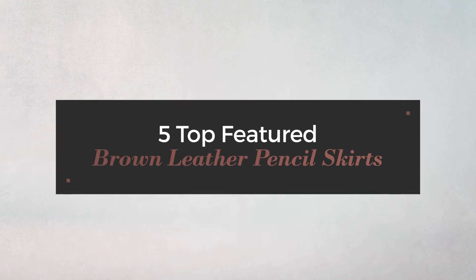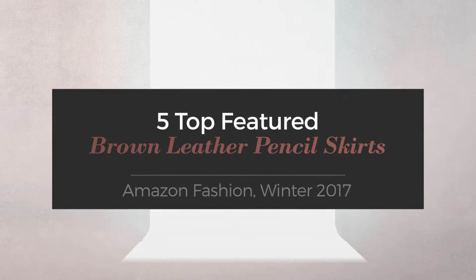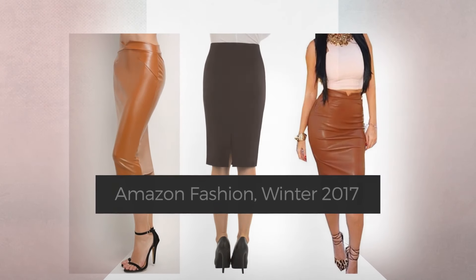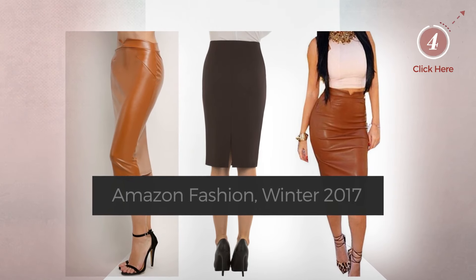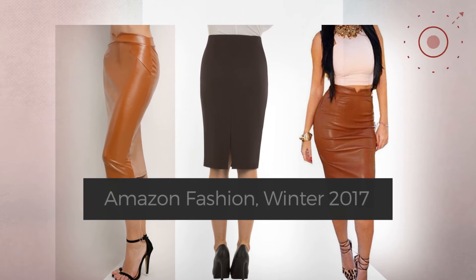5 Top Featured Brown Leather Pencil Skirts on Amazon Fashion, Winter 2017. At any time, click the circle and check for updated deals on your favorite skirt.